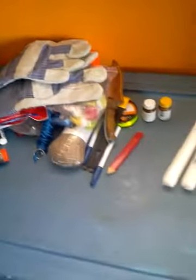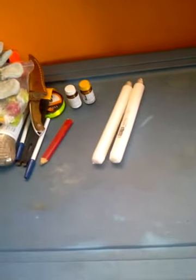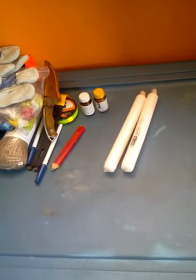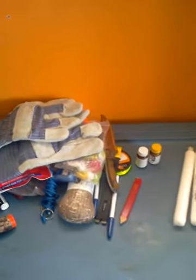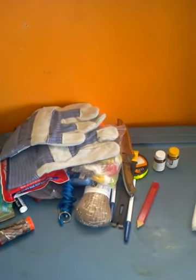Definitely the water purification tablets are a neat addition. But that's kind of my video on the fire starting and some miscellaneous stuff that you could use in there tool-wise. And we'll get back to you with another video in this little mini bug out bag series. Have a good day.